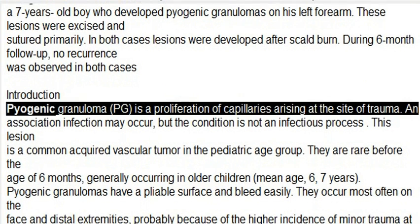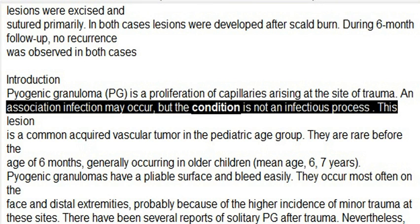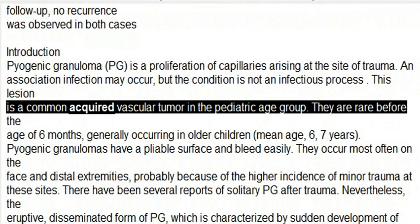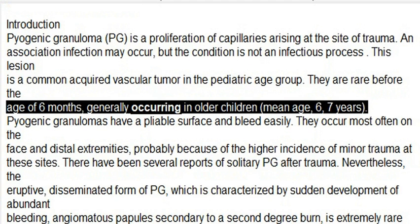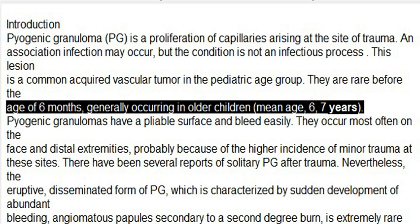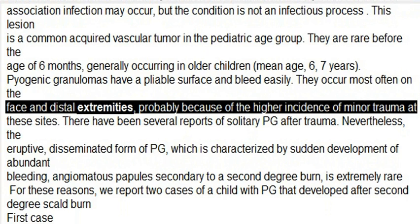Introduction: Pyogenic granuloma (PG) is a proliferation of capillaries arising at the site of trauma. An association with infection may occur, but the condition is not an infectious process. This lesion is a common acquired vascular tumor in the pediatric age group; they are rare before the age of 6 months, generally occurring in older children, with a mean age of 6–7 years.